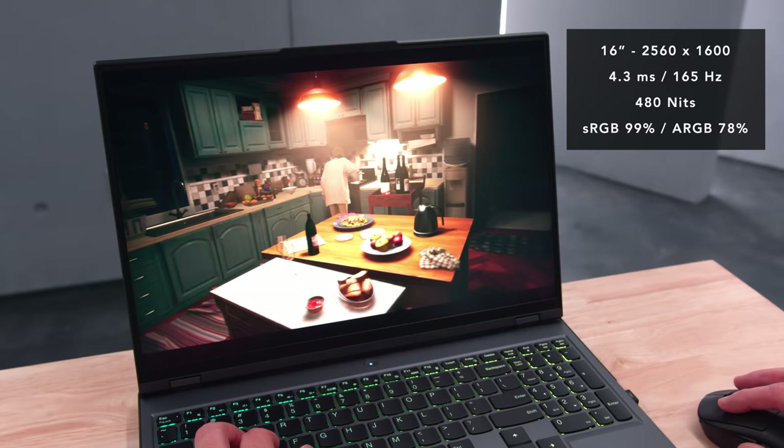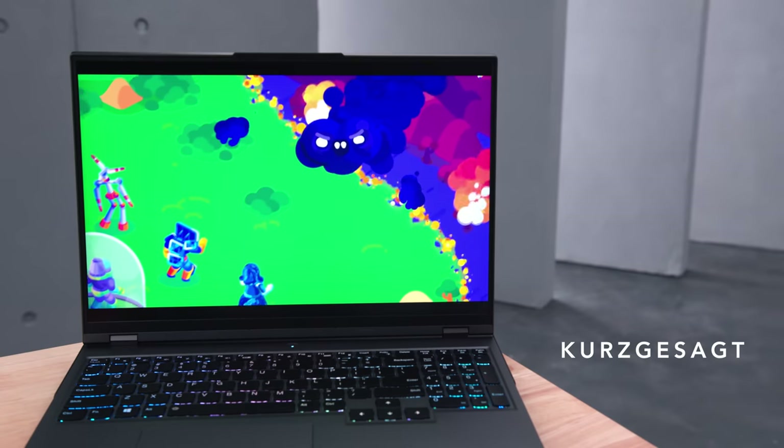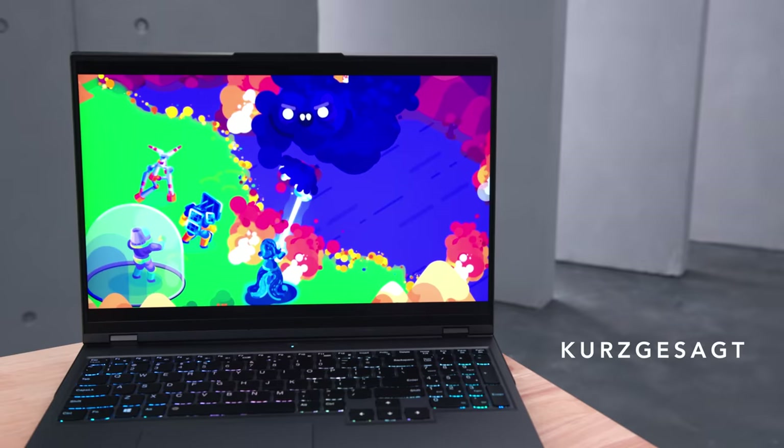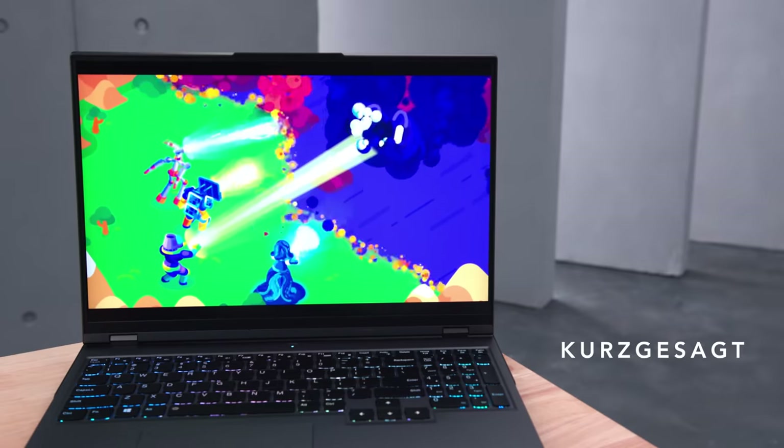For people unfamiliar with 16 by 10, the benefits only exist for productivity — browsing websites and doing work, that vertical space is nice. But when you're playing games it doesn't make a difference; if anything there are just black bars on the top and bottom. Same with viewing content. But the overall display is fantastic, especially with how bright it can get.